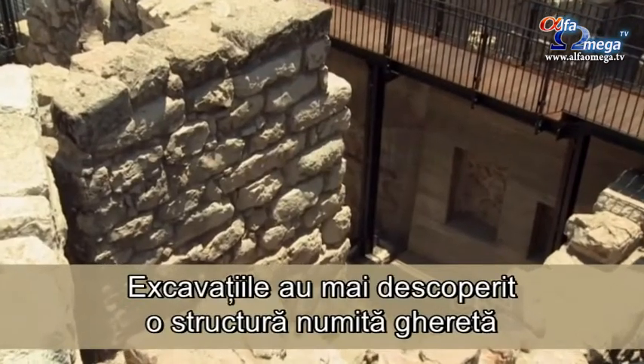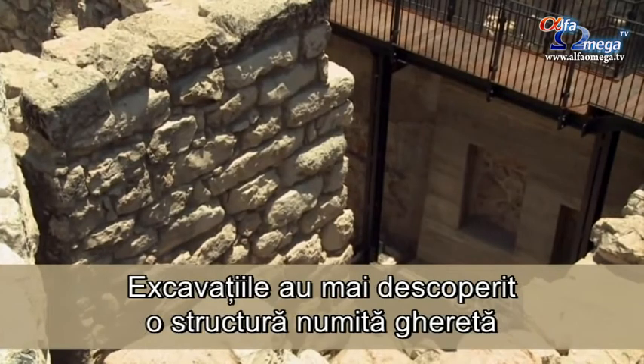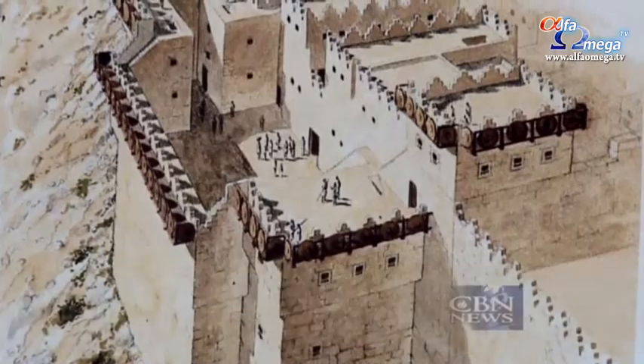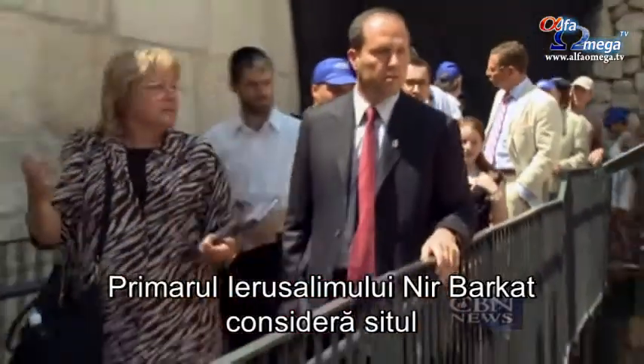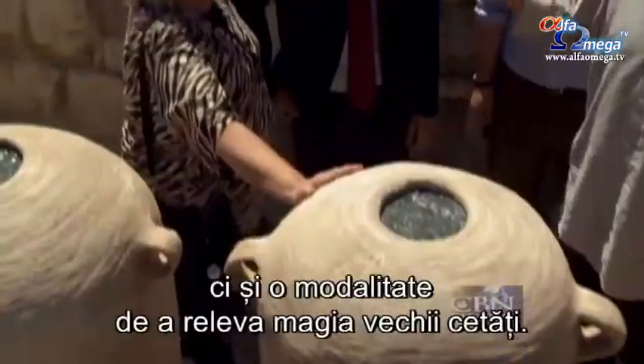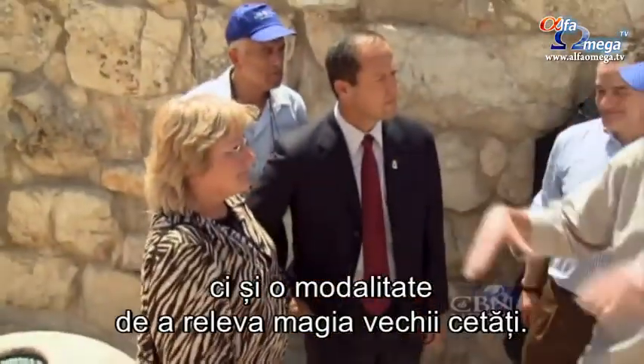The excavation also exposed the structure called the Gatehouse that would have looked like this 3,000 years ago. Jerusalem Mayor Neer Vakat sees the site as not only a great piece of history, but as another way to share the magic of the old city.